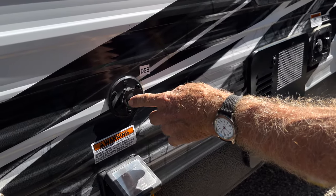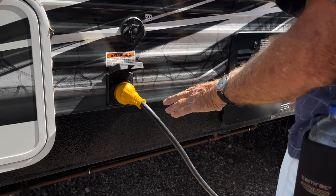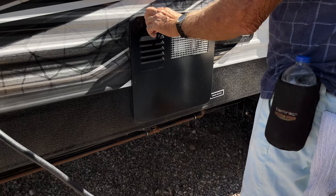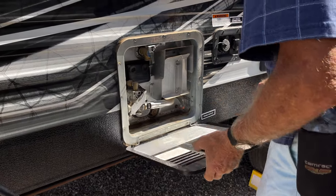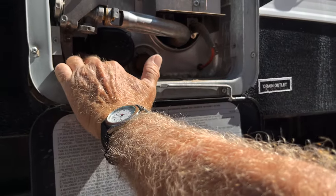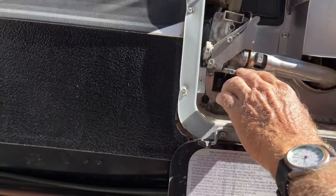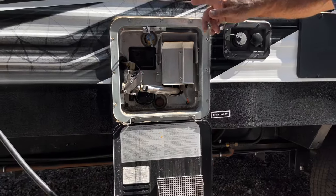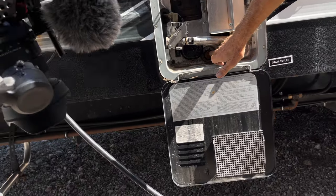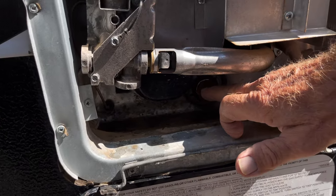That's your direct satellite hookup. Here's your main power hookup. The back of your hot water heater — there's not really much you need to do with it. You want to leave that switch on because that is your electrical connection for the 110. If you turn it off, then the water heater will only run on propane. This is where you would drain the water heater if you need to drain it.